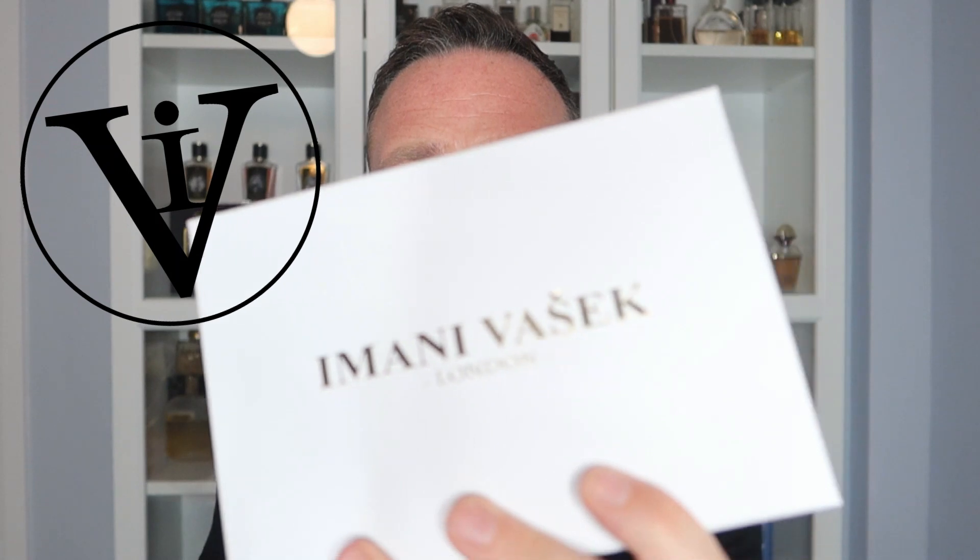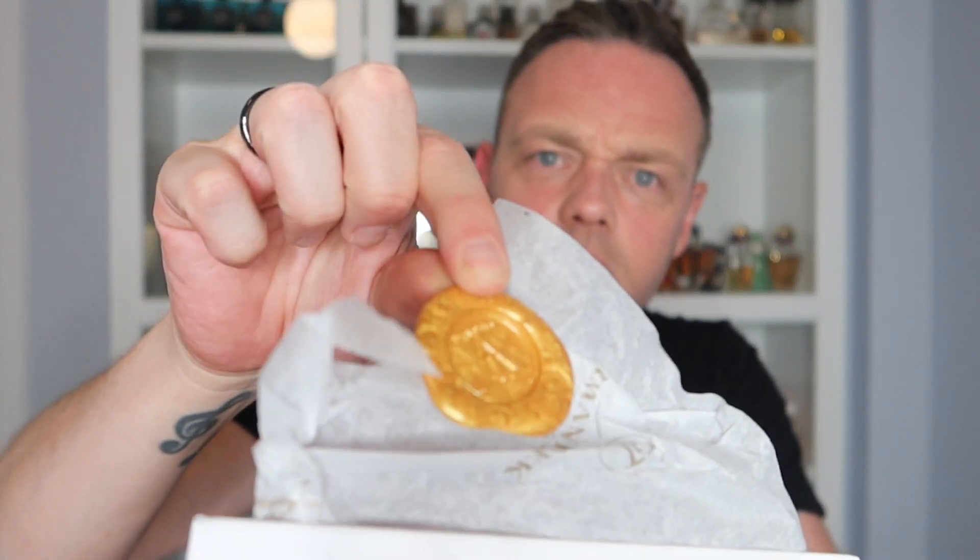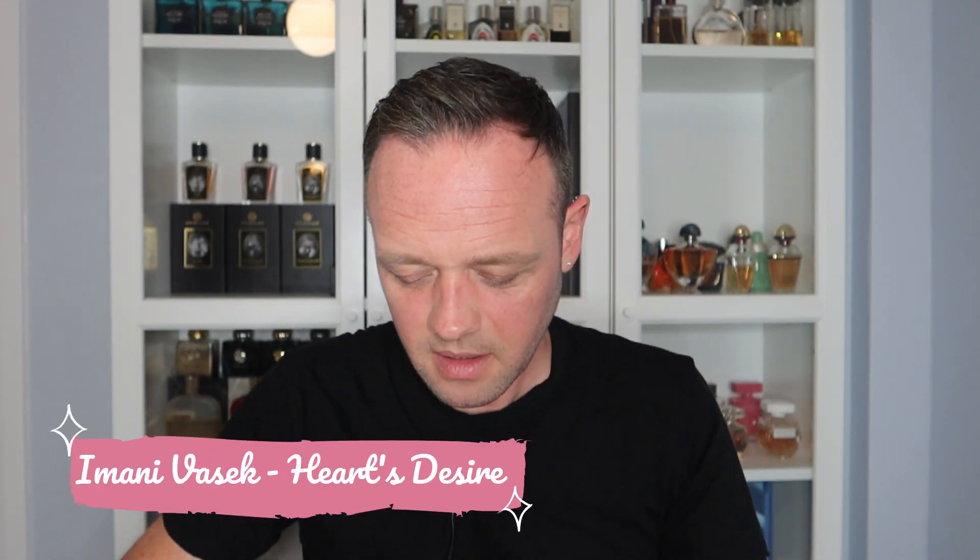The next one was a bottle sent to me by a brand new London brand called Imani Vasek. They reached out and asked if I wanted to try their perfume, and I said sure — nothing gets counted out on this channel. They have one perfume and it comes in a 100ml bottle. It came really beautifully packaged, with an actual wax seal — one of those old-school wax seals. The box packaging is actually a little bit nicer than the bottle. It's called Heart's Desire, and I really enjoyed wearing this the other day.